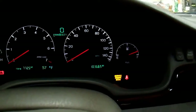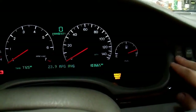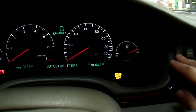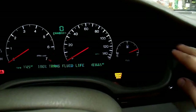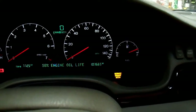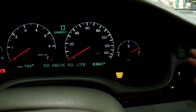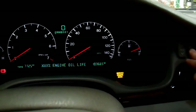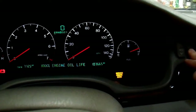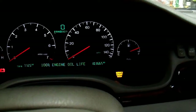Now it's time to do whatever documentation you do when you change your oil. This vehicle is about as simple as it gets for resetting the oil life indicator: just select your oil life indicator on the display and hit reset. And that's it.